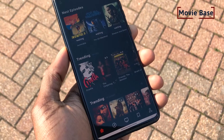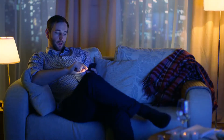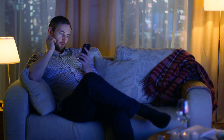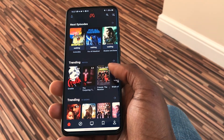MovieBase is a movie tracking app that helps you find and track movies and TV shows. It is not a streaming app. Sometimes I just want to relax on the sofa and watch a movie, but this becomes a problem as I have to jump from Netflix to Amazon Prime and other streaming services trying to find a movie to watch. This can really be time consuming and tiring, and this is where MovieBase makes this process a lot easier.